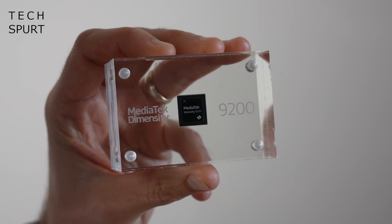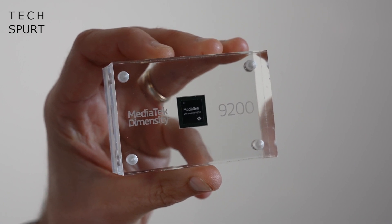Those were some scorching hot Dimensity 9200 facts. You can expect smartphones packing the Mediatek Dimensity 9200 to hit stores before the end of 2022. I'm over at the Mediatek Summit right now where all of this chipset news is happening live, so I'll report on any more big news before the show is over. For more on the latest and greatest tech, please subscribe, ding that notifications bell, and have yourselves a lovely rest of the week. Cheers everyone!